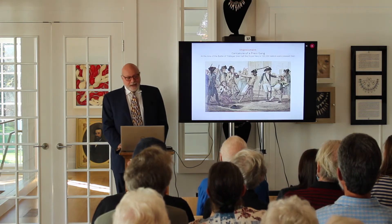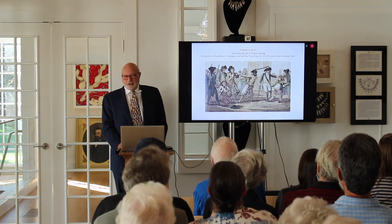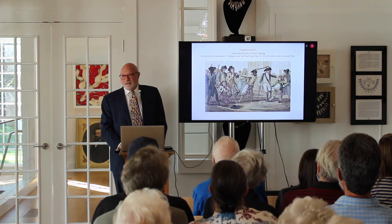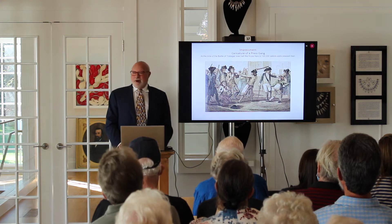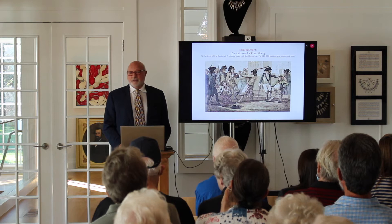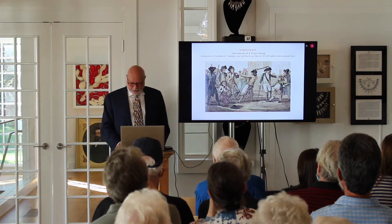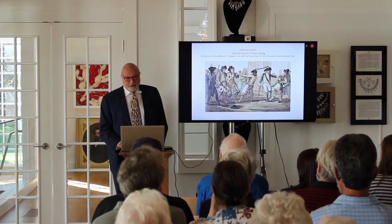In the 18th and 19th century, impressment was an important part of the British Navy. During the Battle of Trafalgar, over half the Navy's 120,000 sailors were impressed. What that meant is the Navy would just go and grab you off the streets, or if you were on a merchant ship coming into port, the Navy would go out and collect the able-bodied men, take them off the ship, and put them on a naval vessel. Their families may not see them for many years, or at all if they didn't survive.